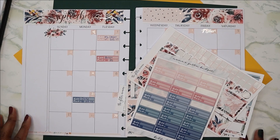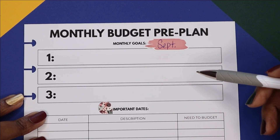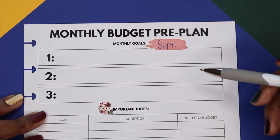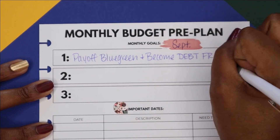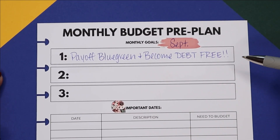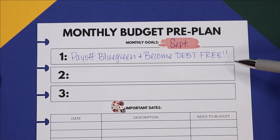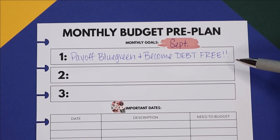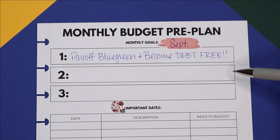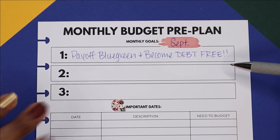My first goal for September is to pay off the Blue Green and become debt free. That's a big one. If you saw my debt snowball update a couple days ago, you know I only have about $1,300 left. I have a payment scheduled for about $1,200 coming up this week, and I'm really going to try to make that happen, so within a week I'll cross off this first goal — one of my most life-changing achievements.